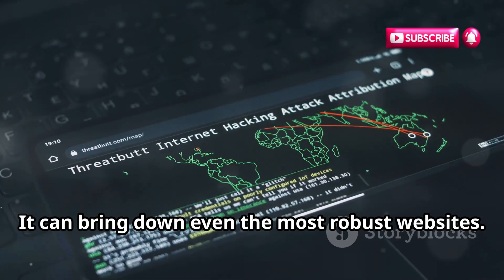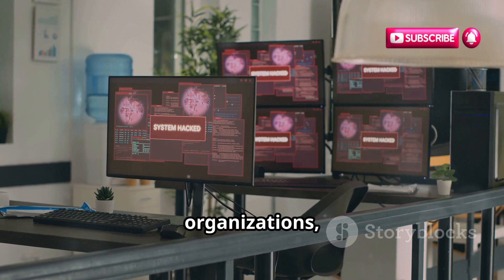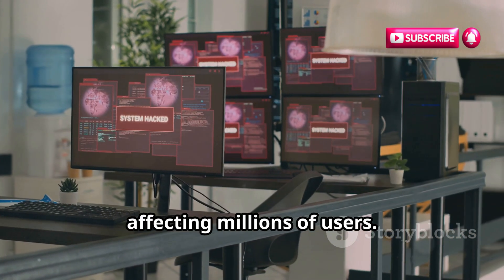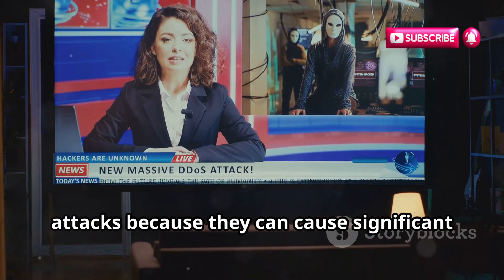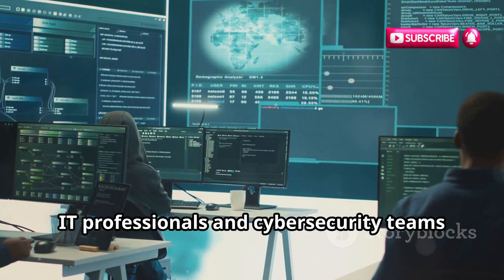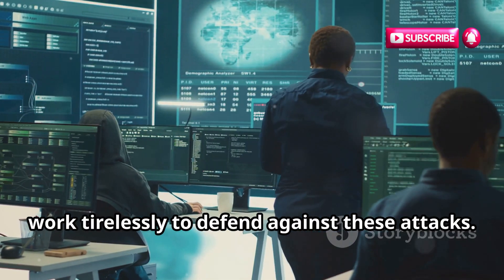That's the power of a DDoS attack — it can bring down even the most robust websites. They can disrupt businesses, organizations, even governments. The impact can be widespread, affecting millions of users. News reports often highlight these attacks because they can cause significant financial and reputational damage. IT professionals and cybersecurity teams work tirelessly to defend against these attacks.